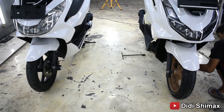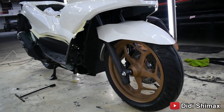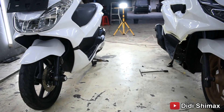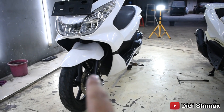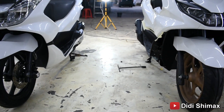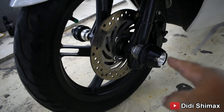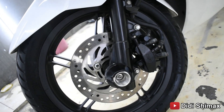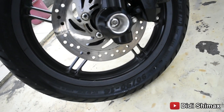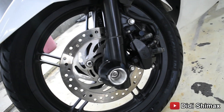Kalau dilihat dari bagian depan, di bagian velgnya: yang satu warnanya hitam, yang ini aslinya juga hitam tapi sudah kita repaint jadi warna bronze kecoklatan, jadi tambah keren. Model sparkboard-nya sama, tapi desainnya beda, yang ini ada cekungnya, yang satunya lebih lebar. Sama-sama belum ABS. Kalipernya merek Nissin untuk yang CBU, piringannya model bulat. Velg ring 14 dengan profil ban 90x90, ban-nya sudah ganti ke Michelin Pilot.